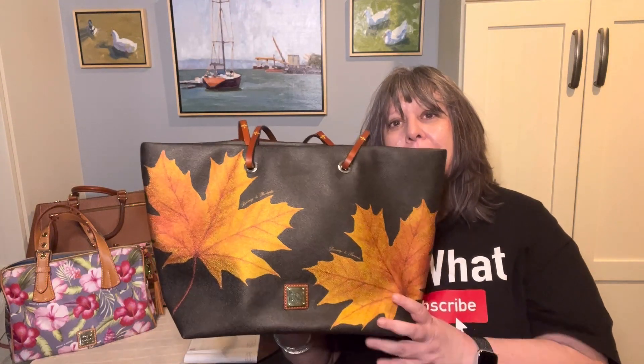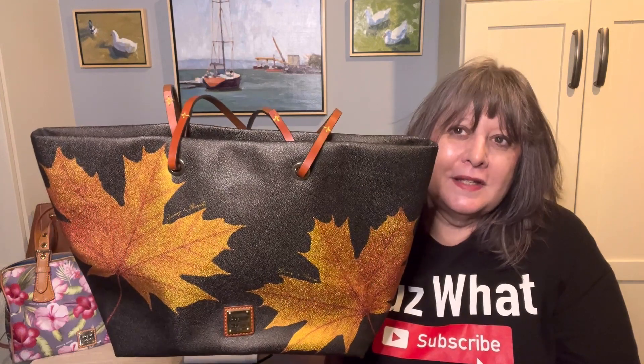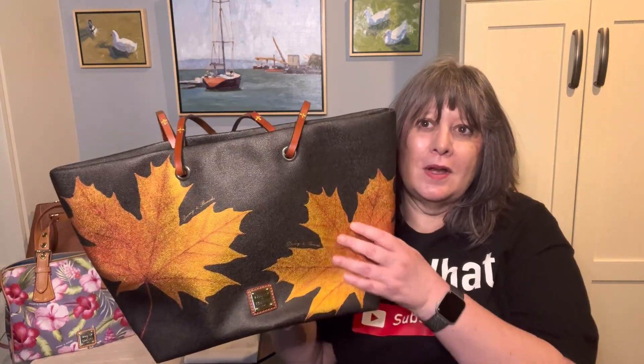The next sample bag is this beautiful Maple Leafs tote. It's in the silhouette of the Addison. Dooney did sell some Addisons, but not in this pattern.